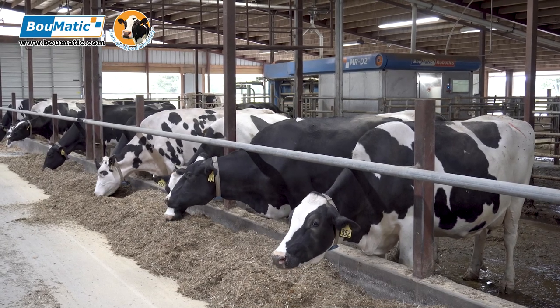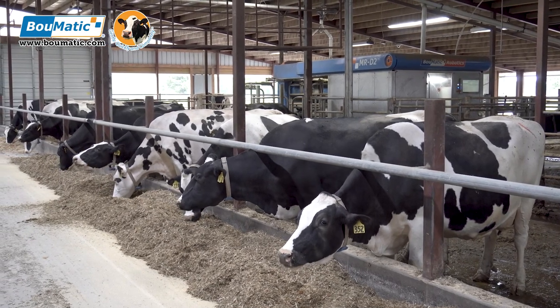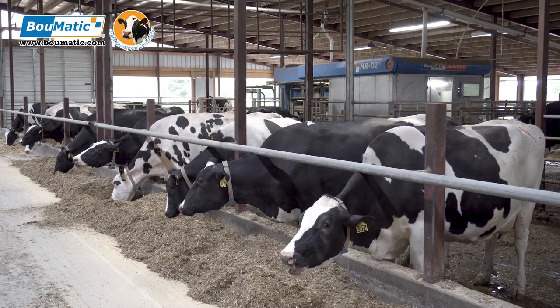Having robotic milkers greatly reduces the amount of labor on the farm. We're able to run this barn with two full-time employees. My wife Molly is the herd manager — she takes care of all the day-to-day operations and cow management. My dad takes care of all the feeding, and I have an off-farm job as a full-time mechanic and take care of maintenance and field work.